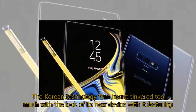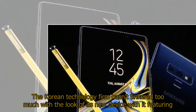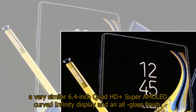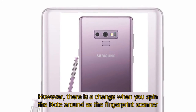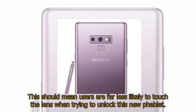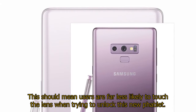The Korean technology firm hasn't tinkered too much with the look of its new device, featuring a very similar 6.4-inch Quad HD+ Super AMOLED curved Infinity display and an all-glass finish. However, there is a change when you spin the Note around, as the fingerprint scanner has now been moved to a much more convenient position under the dual-lens camera. This should mean users are far less likely to touch the lens when trying to unlock this new phablet.